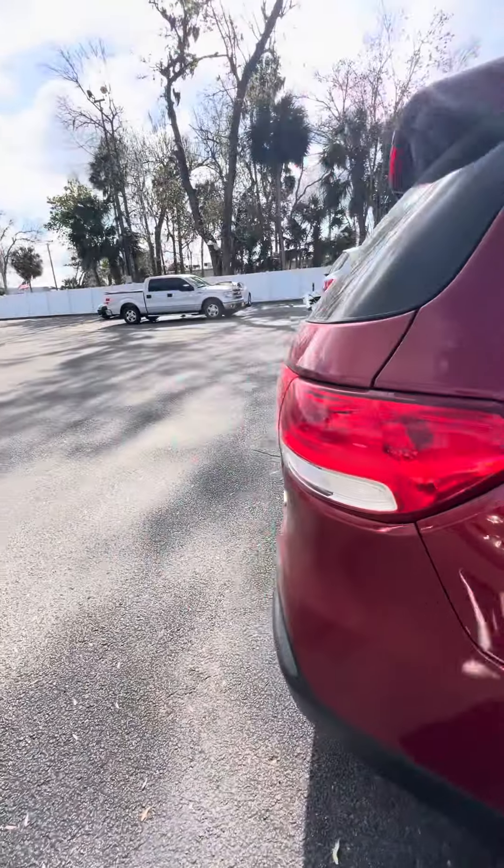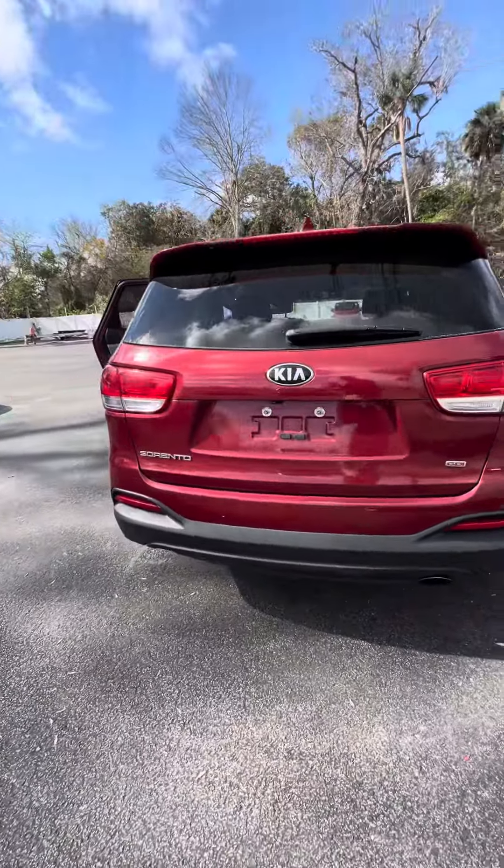Walk around the vehicle. GDI, sensors in the back.